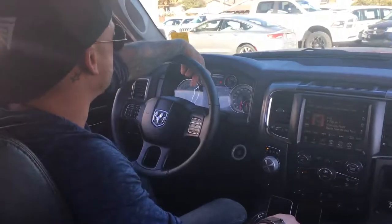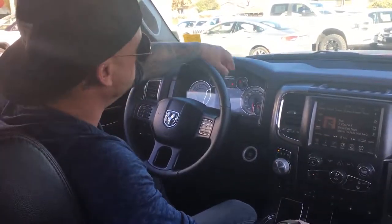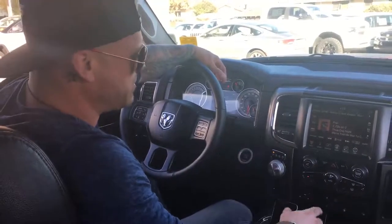This truck has 31,572 kilometers on it — it's brand new. Double stitched red on the dash and all of your seats. 8.4 inch touch screen with satellite, Bluetooth hookup, multimedia.